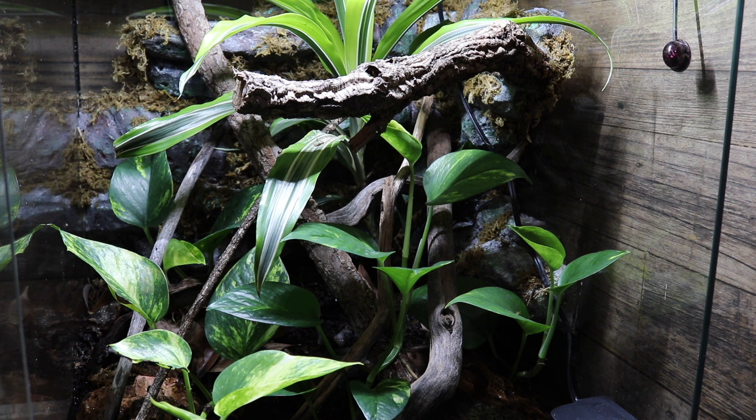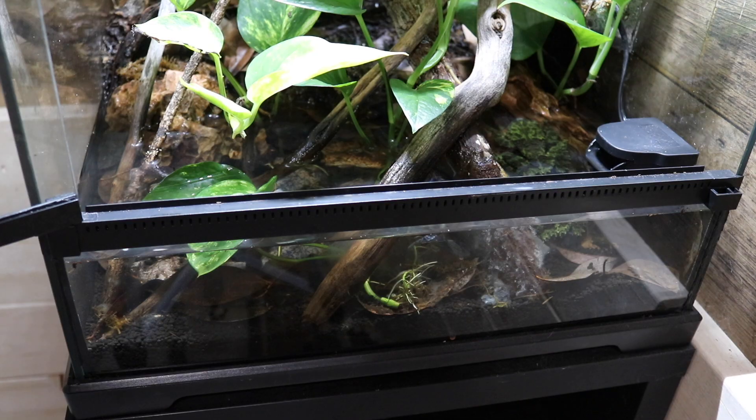I honestly don't have to mist this tank nearly as much as I thought I would. Because of how much water is in here and how well it holds humidity, I normally only have to mist this enclosure about twice a week. This enclosure has been working really well for a paludarium setup, and I am truly obsessed with the drain in the bottom — it makes cleaning out the water so easy and convenient. I'm now a firm believer that literally every fish tank and reptile tank needs a drain.